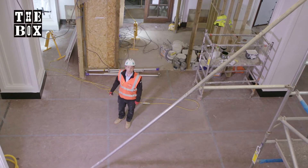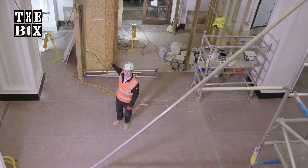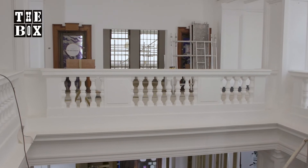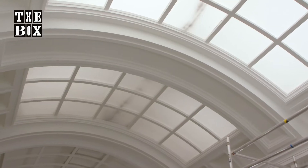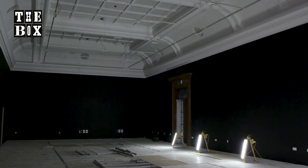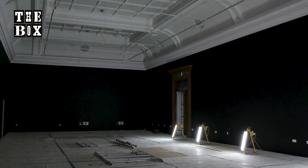We're now stood in the old museum atrium with the old entrance off of North Hill behind us. We're in the process of taking off all the protection that we had to put on covering the historic fabric of the building, which we're now reinstating back to its former glory from when it was first opened over a hundred years ago.